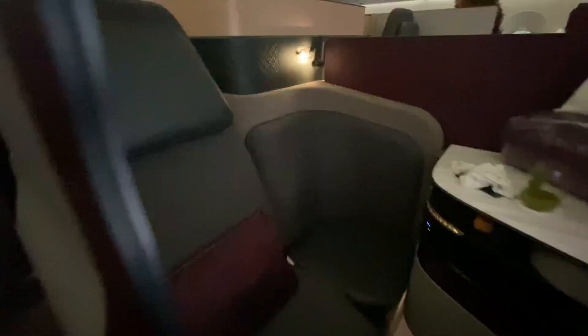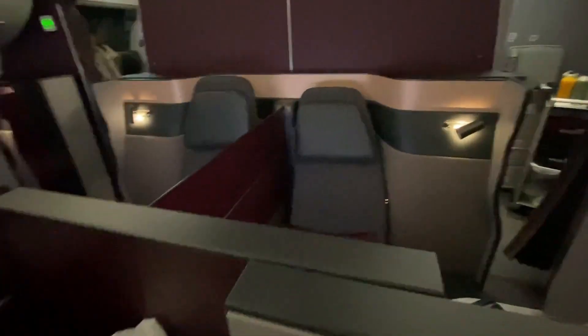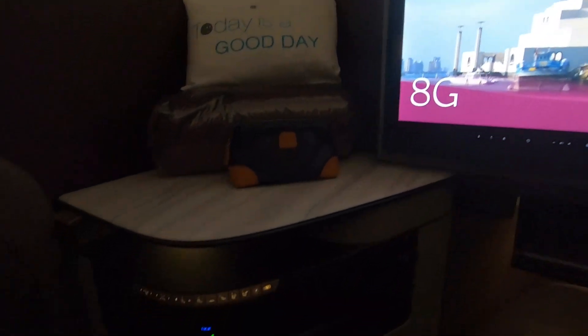For tonight's flight, I'll be sitting in a middle seat. As you probably already know, the partitions between the four seats facing each other in the center can be lowered so you can in effect form one large Q-suite. This is a great feature for families or friends traveling together, but I never actually saw anyone set this up on my two flights with the Q-suite.